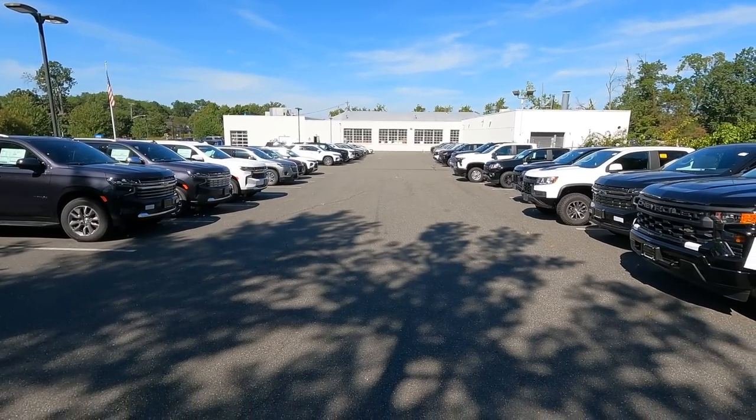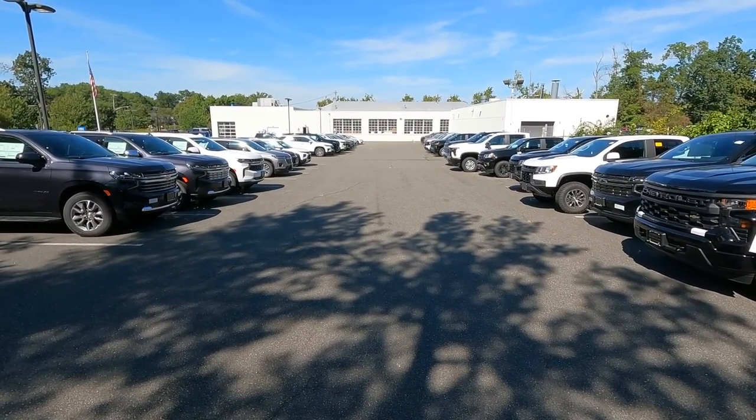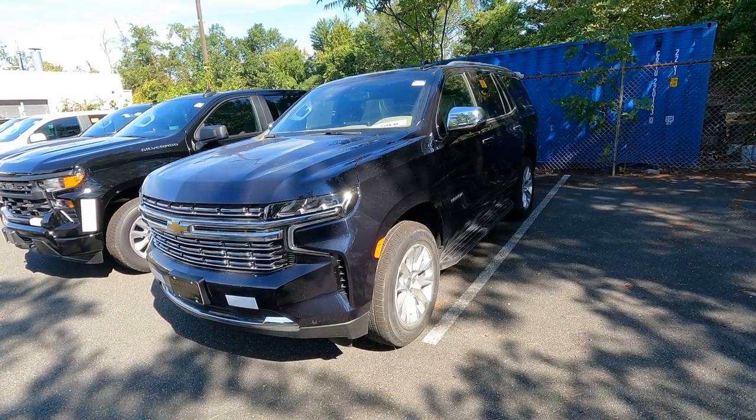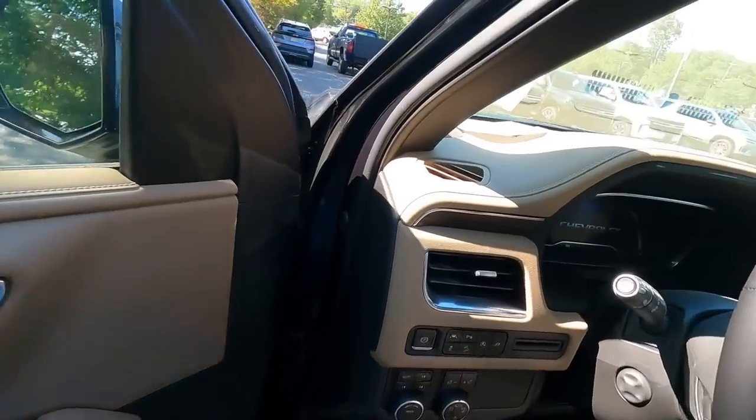Maybe this is a sign of things getting a little bit better. This Tahoe is currently on stop sale for the bolts — something about the bolts that hold the seatbelts in the third row. There currently is no fix available, so this car is on stop sale. The customer that ordered it knows it's here; it just got here yesterday. However, they cannot take delivery, we can't test drive it, we can't do anything with it until that stop sale issue is fixed.